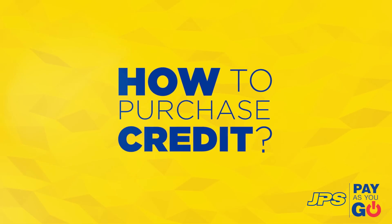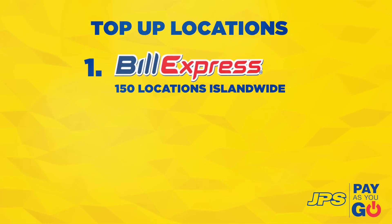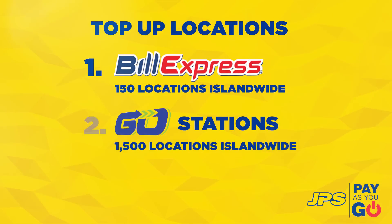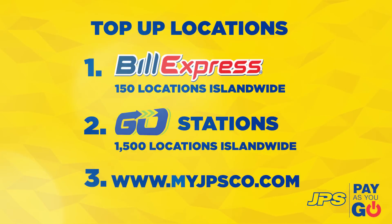How do you purchase Pay As You Go credit? Simply top up at any participating Bill Express location across Jamaica, purchase at various outlets that use Go Point of Sale machines island-wide, or simply visit us online at www.myjpsco.com.